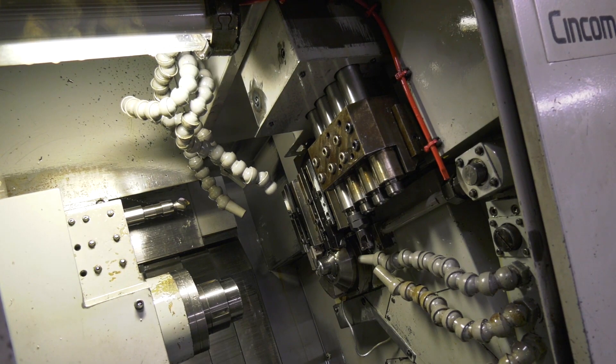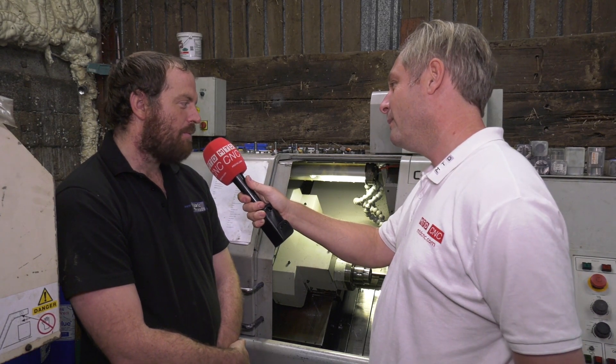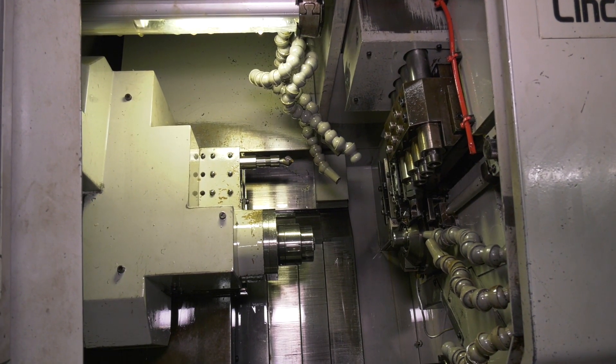Do you like it? I do — it's quite impressive considering we're used to fixed head lathes. Why is it impressive? The depth of cut you can do on it, the speed it can do — you can get a finished component out of the machine without having a second operation or anything.